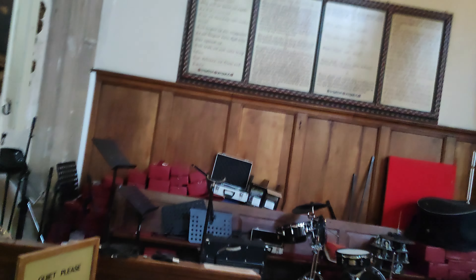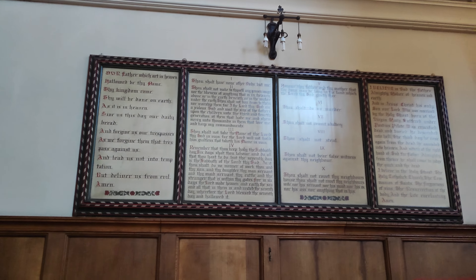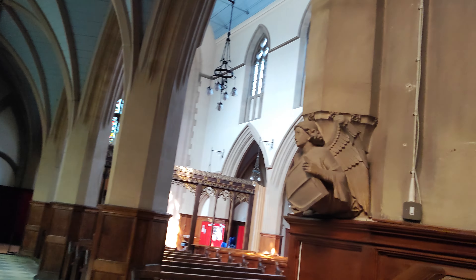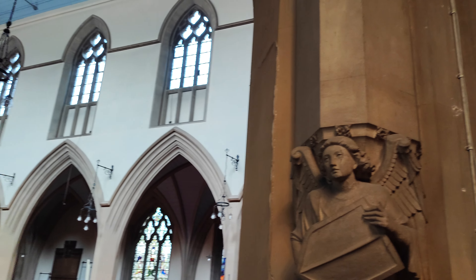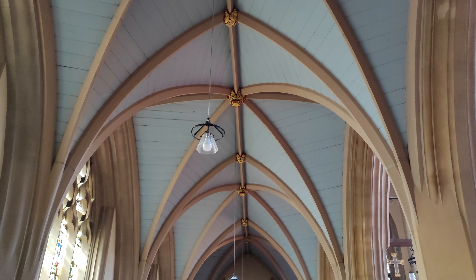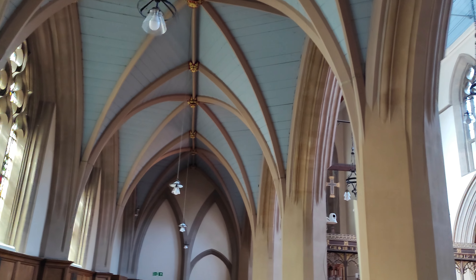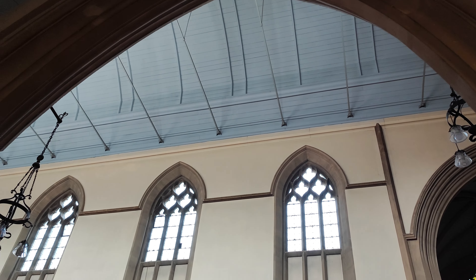Nothing like gabbling on, is there? Let's have a look at these. Oh, that's nice - a little angel at the bottom of the arch. Interesting vaults. Look at those plain bits in between. And I still don't understand that roof. It's very, very different to many ancient churches.